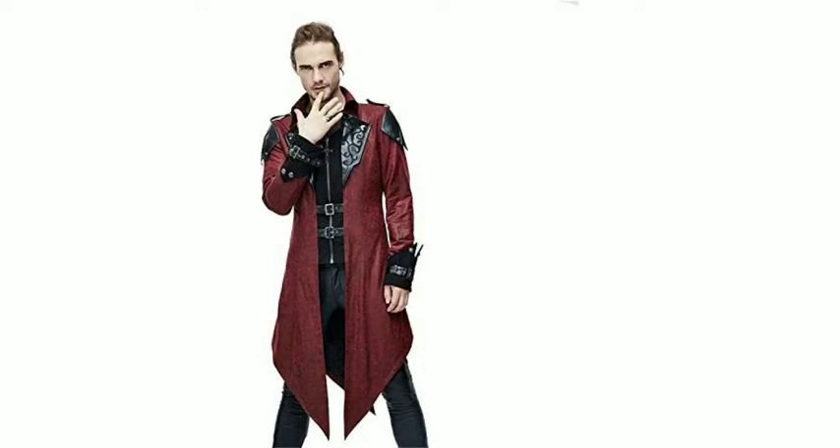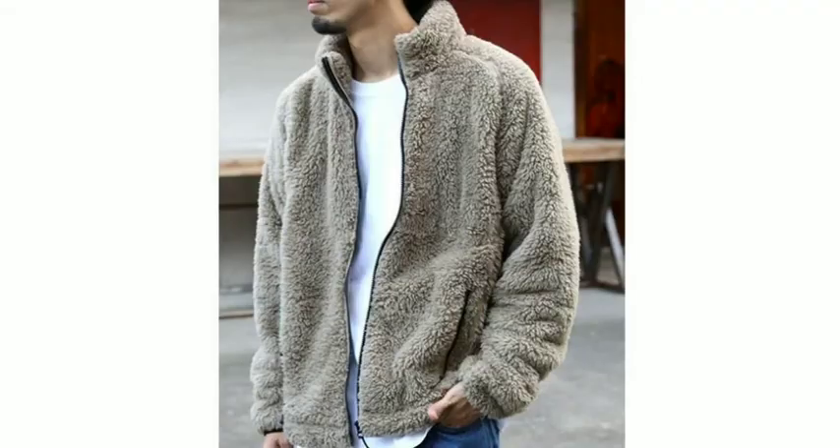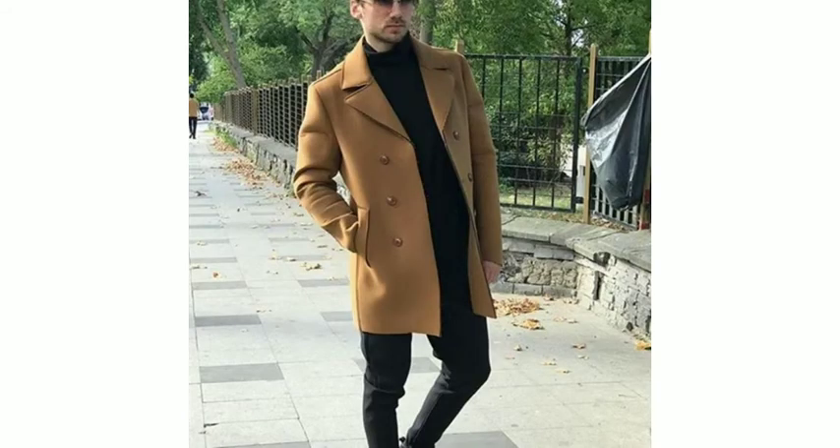Hello guys, welcome back to Main Gems. Today in this video I am going to be sharing with you long coat ideas — long coat designs, the best newest arrival long coat designs in 2020 that you can choose in this winter season and wear.